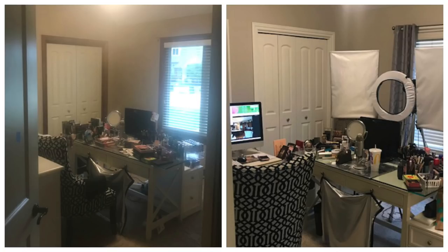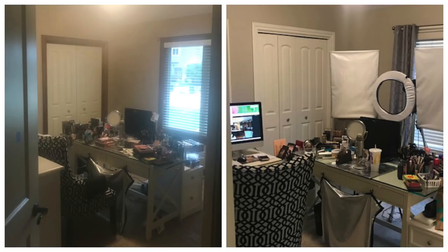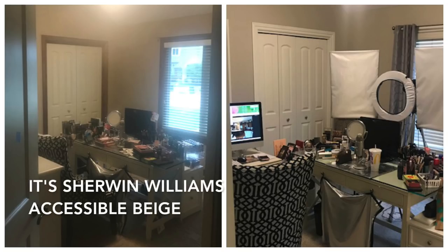Let me start by showing you some before and after pictures of the makeup room. In the before, the doors were white but all of the trim was wood, which I thought looked a little bit rustic. And in the after picture, you can see all of the trim is white, and we have a different wall color — a little more grayish as opposed to the beige in the earlier picture.